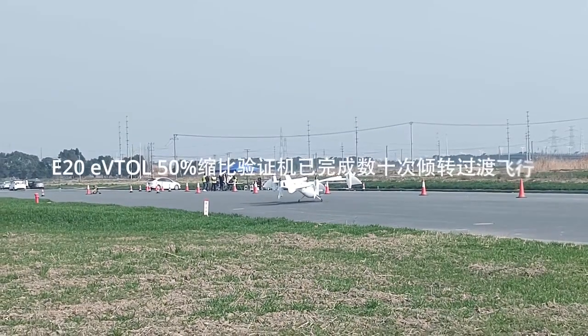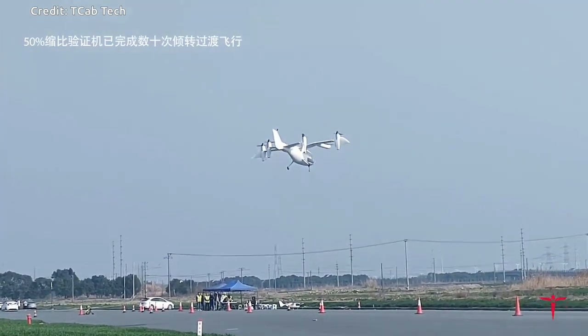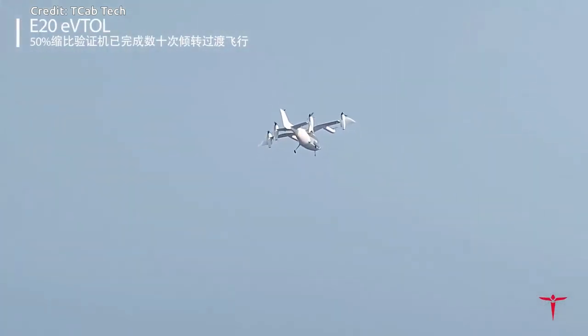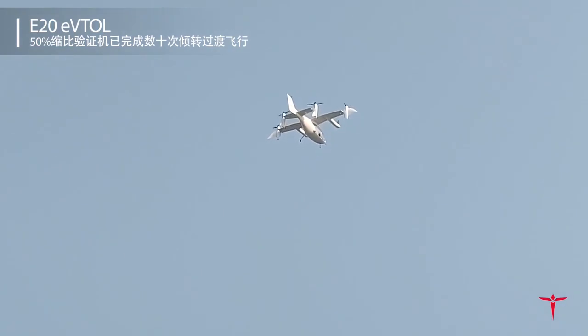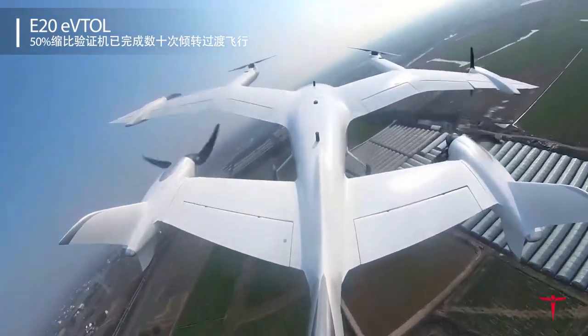China's T-CAP Tech has released footage of its transition flight test using its half-scale E-20 E-VTOL demonstrator. The E-20 50% subscale demonstrator features a 6-metre wingspan, two lift propellers and four tilt propellers. Like the E-20, the demonstrator uses six propellers in VTOL and transitions to four propellers in cruise. The two lift rotors are switched off and locked during cruising flight.